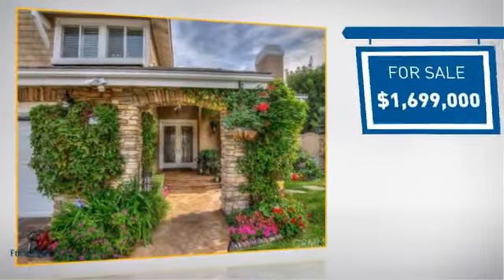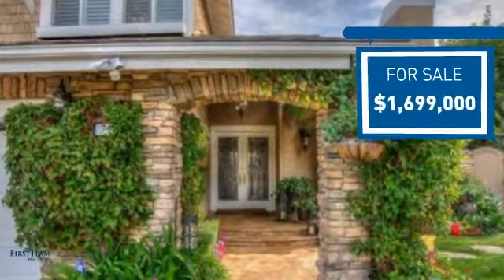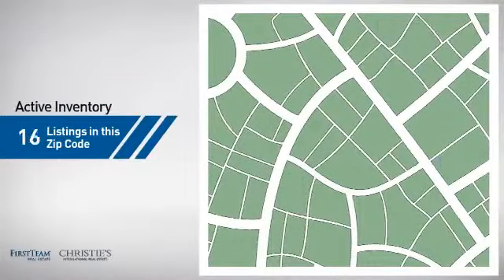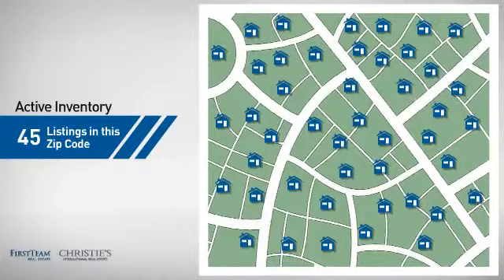Currently listed at just under 1.7 million dollars, it offers an excellent value for the area. Wondering how it stacks up against the competition? There are now 45 homes on the market within this zip code.